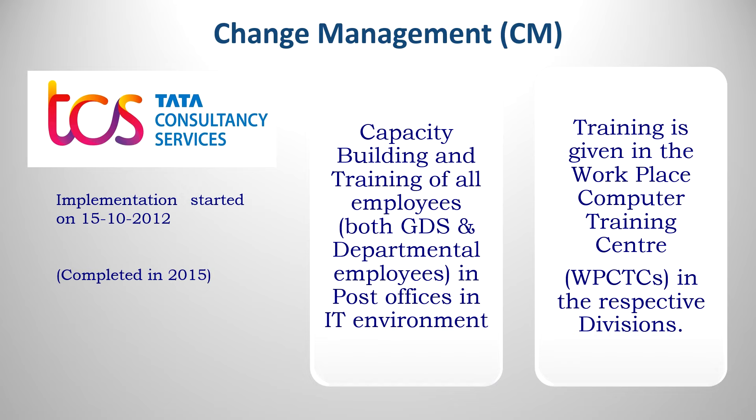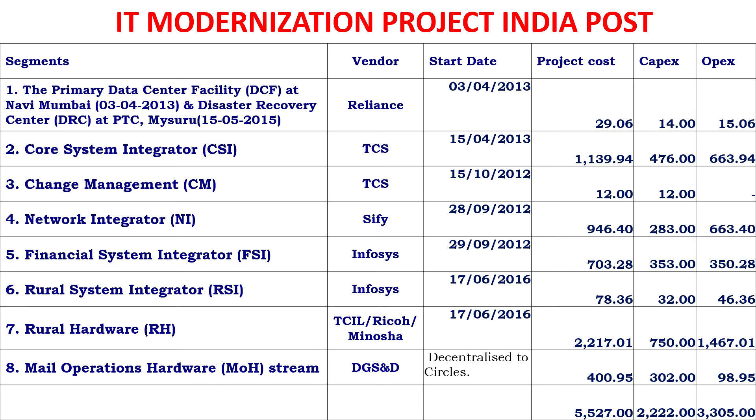To summarize the eight silos: DCF (vendor: Reliance), CSI (vendor: TCS), CM (vendor: TCS), NI (vendor: SIFI), FSI (vendor: Infosys), RSI (vendor: Infosys), RH (vendor: TCIL/Ricoh/Minosha), and MOH (vendor: DGSND/GEM). Each silo has two components: CAPEX (Capital Expenditure — one-time expenditure on buildings, equipment, machinery, vehicles) and OPEX (Operational Expenditure — day-to-day costs like salaries, rents, utilities, taxes, and cost of goods sold). Change Management has the least outlay.